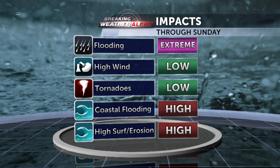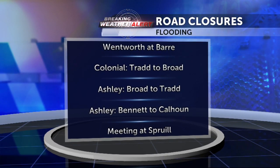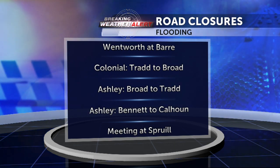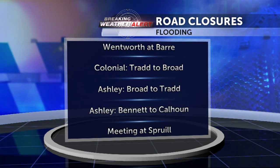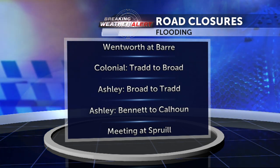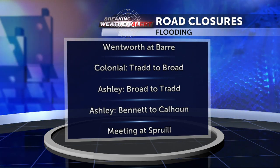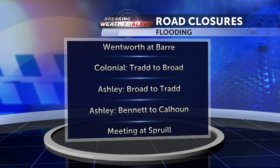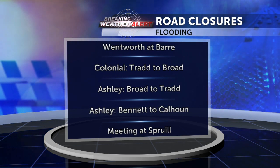That will be something we have to watch closely. Coastal flooding is a high risk — we're seeing that right now just with high tide, even without a lot of rain around. If we get another round of heavy rain that coincides with the next high tide, we could be seeing much bigger problems with coastal flooding, high surf, and beach erosion. That's because the elevated tides from Joaquin combined with very heavy rain will create even bigger problems. Right now we are seeing some minor flooding that is closing some roads downtown — saltwater flooding due to the high tide. Here are some of the current road closures in downtown Charleston: Wentworth at Barry Street is closed, Colonial between Drayton and Broad, Ashley between Broad and Tradd, and Ashley from Bennett to Calhoun.